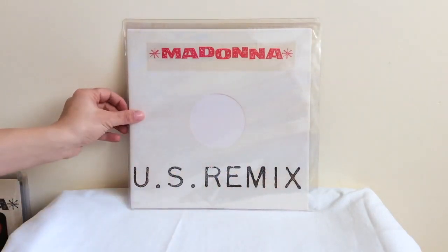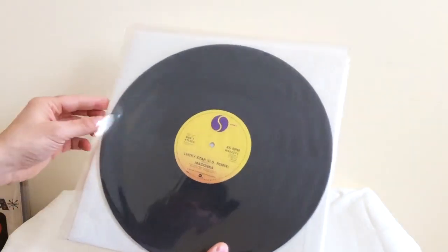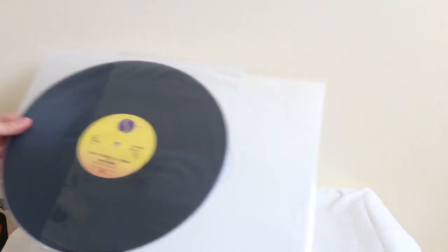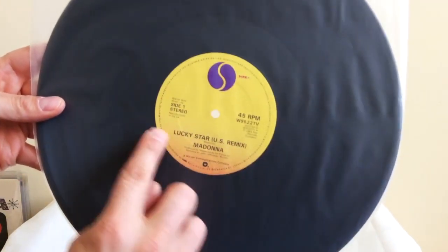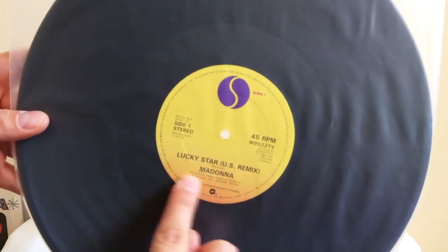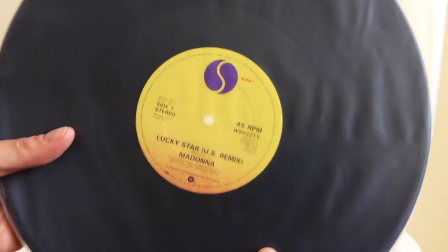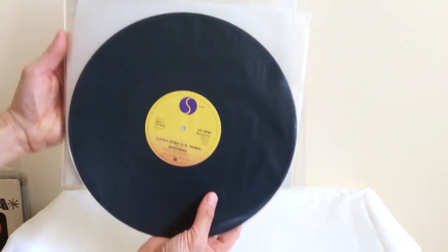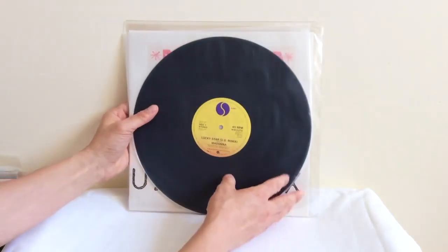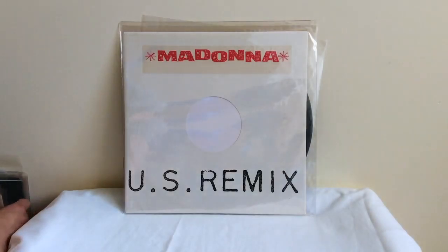The next reissue is the US remix of Lucky Star. Lucky Star had been released in the US and there was a special remix made. So in England, they reissued Lucky Star again with a US remix version, around about the same time as the 1984 reissue. You can see there it has a different part number with a TV code at the end, which differentiates it, and a totally different die-cut sleeve design — they're pretty cool. These were also issued as promos and DJ copies, but not as easy to find nowadays.